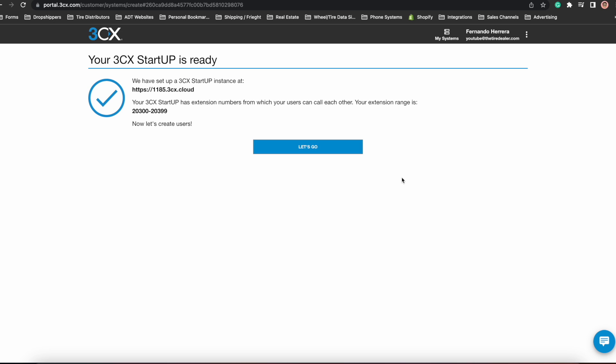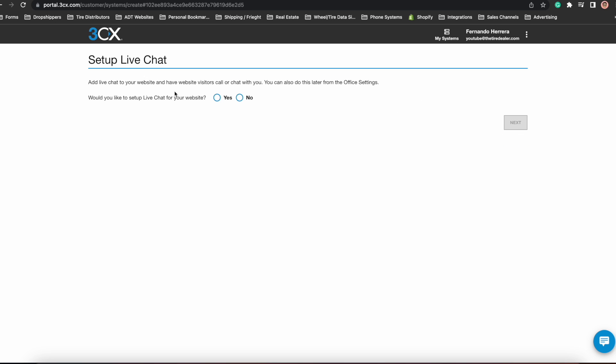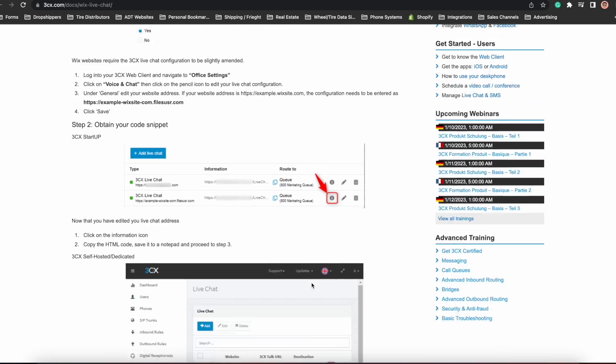Once you click next, it will create your 3CX web interface, which will give you a URL and the range of extensions you and your team can use. The next step is to add any users you want — be sure to add their email so they can get invited and use the system. It will also ask you if you want to set up a live chat for your site. This is a very nice feature because it lets you respond to customers all in one portal, and it also allows your customers to initiate a call from the chat widget. To set this up, you will type your website address and copy the code, then paste it into your website so the widget shows up. If you've done this before, it should be fairly simple, but 3CX does have a full guide on how to do this step by step.